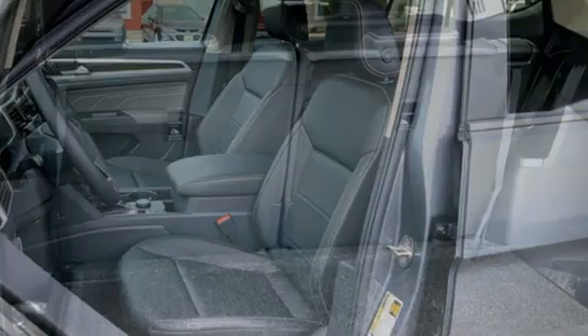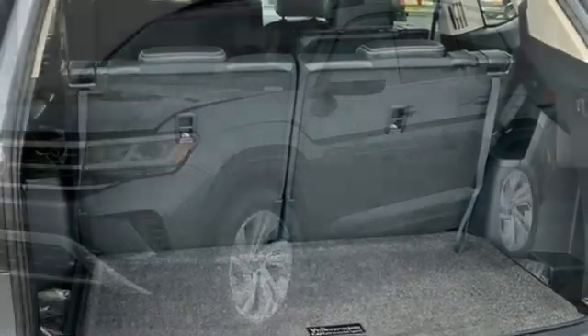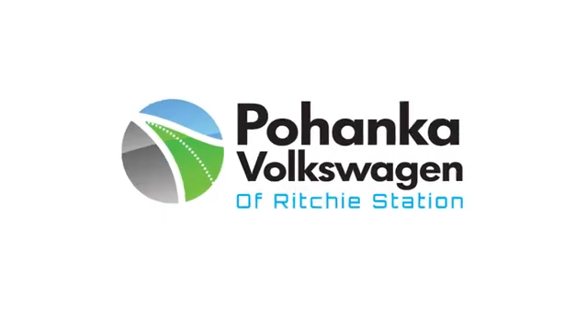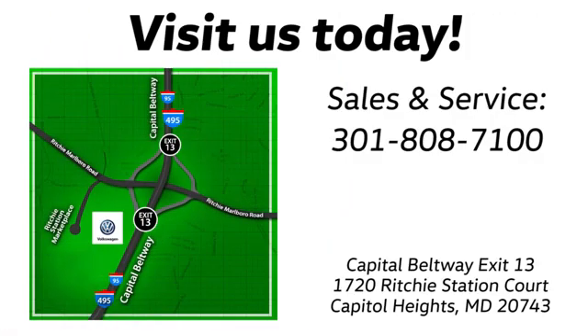External memory control, hands-free liftgate, inductive device charging, and V6 engine. Stop in for a test drive and make it yours today. Visit Bohanka Volkswagen today — find us by the car tower, conveniently located on the Capitol Beltway at exit 13, 1720 Ritchie Station Court in Capitol Heights, Maryland.